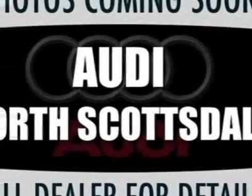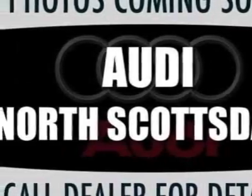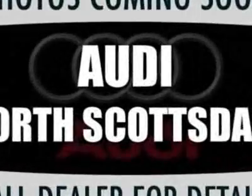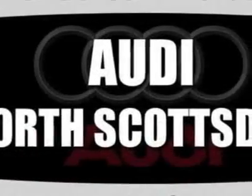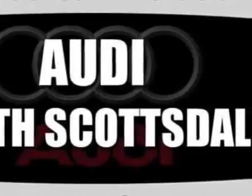Look at this new 2011 Audi A5. For your protection, this vehicle has a full factory warranty. This vehicle gets 21 miles per gallon in the city and 29 on the highway.